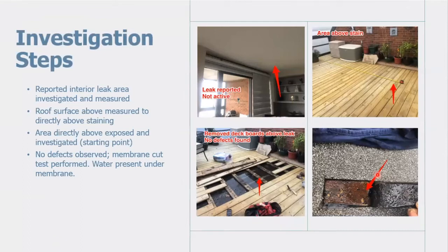Looking at a real-life example: when we entered a particular unit, there was water staining on the ceiling. The drywall was not cut in this case — we always need to confirm authorization from the management company before doing so. We took measurements and traced it to the terrace directly above, removed the deck boards, and inspected the membrane. No defects were found in the investigated area. However, a cut test revealed quite a bit of water beneath the membrane, indicating the water was traveling and entering from another point.